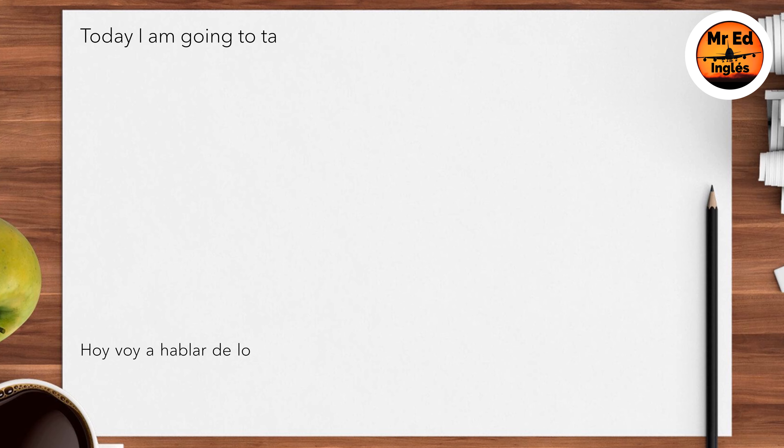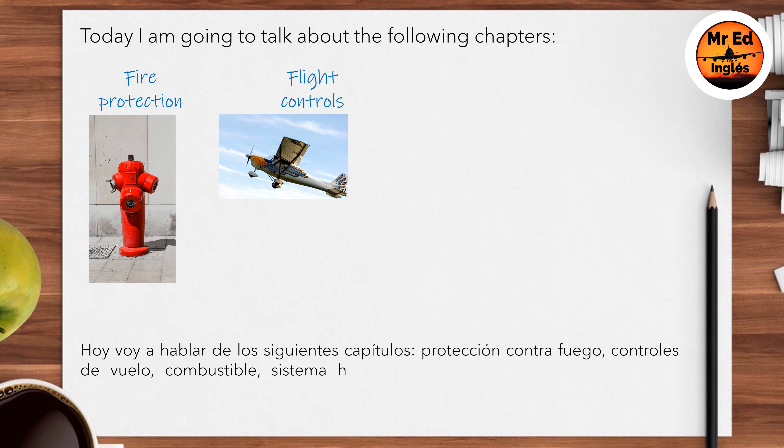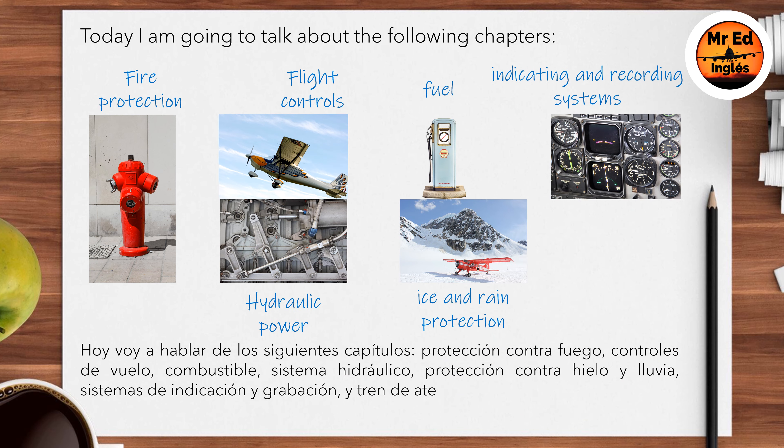Today I'm going to talk about the following chapters: fire protection, flight controls, fuel, hydraulic power, ice and rain protection, indicating and recording systems, and landing gear.